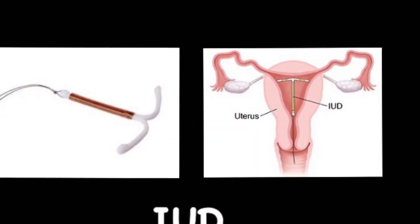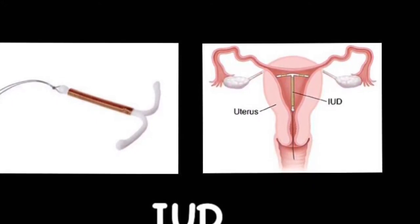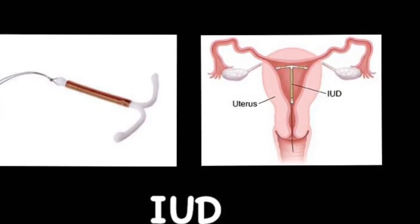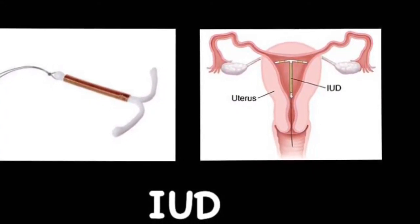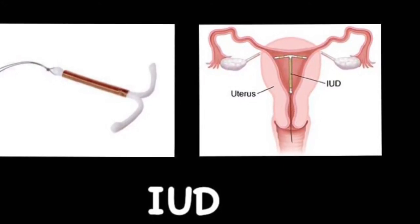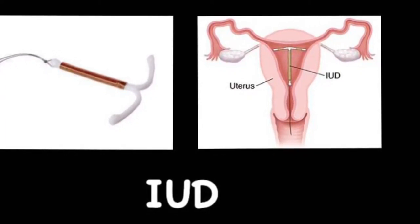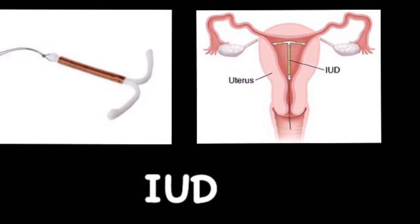Among these, the intrauterine device (IUD) and implants are long-acting reversible contraceptive methods, which means they can help you prevent pregnancy for some years, and if you want to get pregnant again, you can regain fertility quickly after removing the device from your body. IUD lasts about 5 to 10 years depending on its type. Implants last about 3 to 5 years. Their effectiveness in preventing pregnancy is more than 99%, making them the most effective types of contraception.